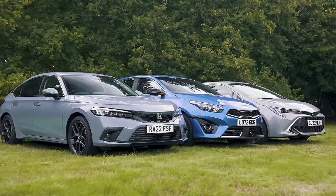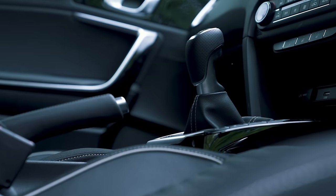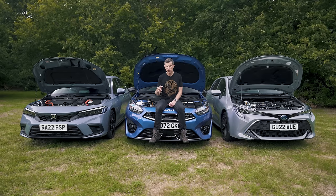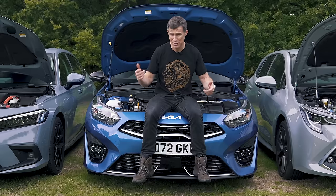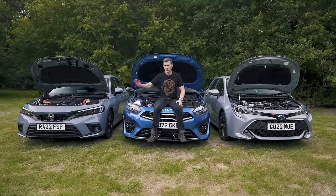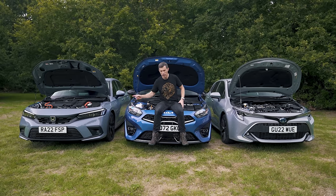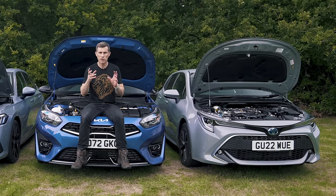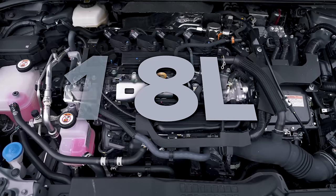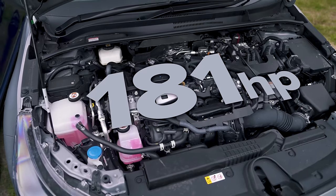The engine choices for these cars are pretty simple. With the Kia, there is just one — a 1.5 litre turbo petrol with 160 horsepower, which drives the front wheels via either a six-speed manual or an automatic gearbox. The Honda has a hybrid system: a two-litre petrol engine which acts as a generator to provide electricity for an electric motor that drives the front wheels, though the petrol engine can also drive the front wheels at higher speeds. There is no conventional gearbox. It has a combined output of 184 horsepower. The Toyota is also a hybrid but more conventional — a petrol engine paired with an electric motor that drives the front wheels via an automatic gearbox. The 2-litre version has 181 horsepower, which is what you want; the 1.8 has only 120 horsepower.